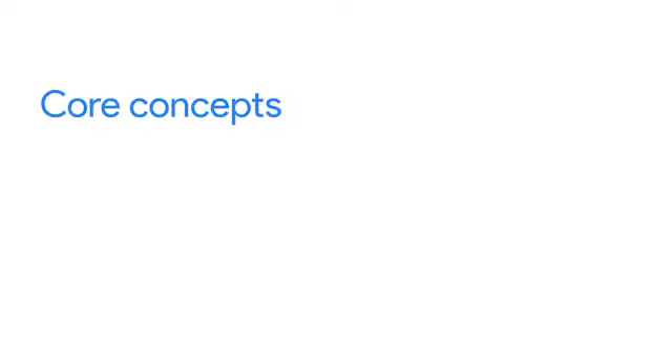Change management in project management is centered around three core concepts and best practices. The first core concept is creating a sense of ownership and urgency around the project. Ownership means getting others to feel like they are empowered to take responsibility for the successful completion of their tasks. Urgency means getting them to understand that the project is important and to identify what actions need to be taken to move the project along. When team members feel a sense of ownership and urgency around a project, it increases interest, motivation, and engagement with the project outcome.